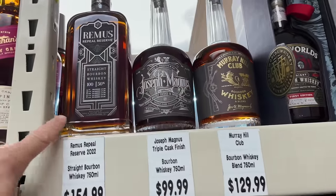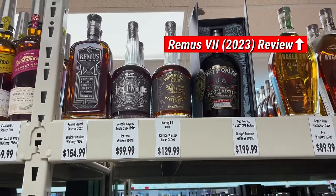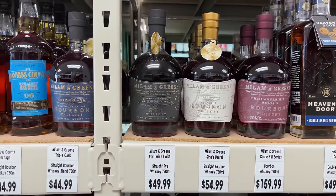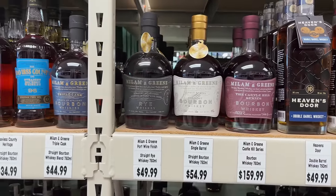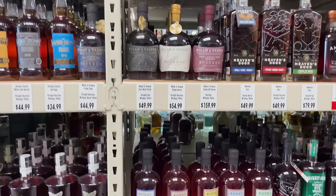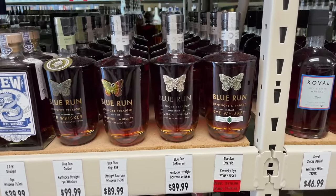Green is six — the 2022 version — I think that's better than the 2023 version. And here you go, Milam & Green — they're doing great things. I like the Straight Bourbon the best; the small batch is pretty good. They don't have either one of those here, but that's what I'd recommend. Blue Run — I've had some people say they're not a fan.